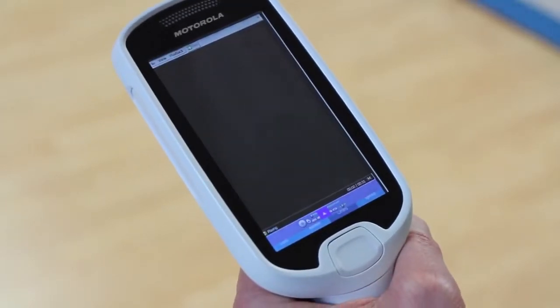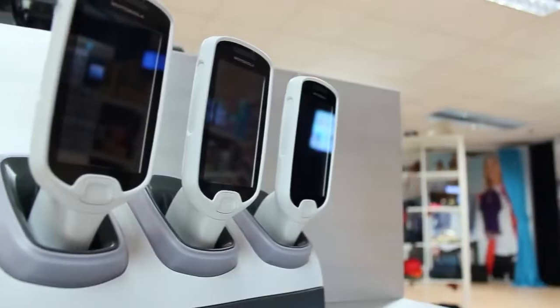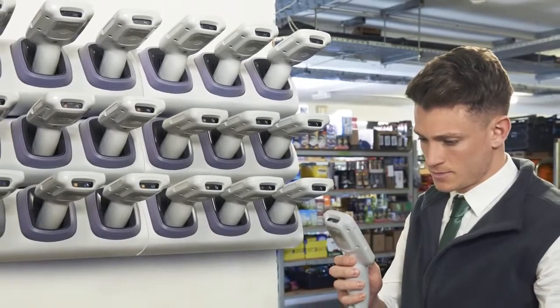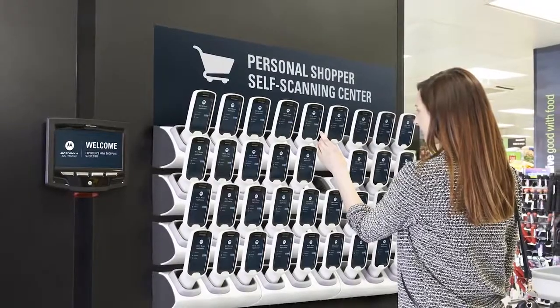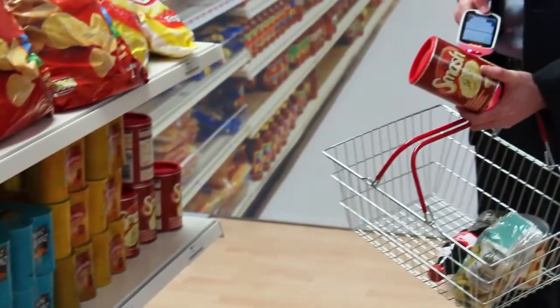Our obsessive attention to detail extends to the charging cradle. There are three types of configuration for it: the desktop configuration for your returns, a back office configuration for charging a large number of MC18s, and a striking shop floor installation to attract customers to the MC18s. The MC18s also work very hard — with just 15 minutes of charge you'll get a scanner ready for a 45 minute shop, so you'll never be without devices on the sales floor.